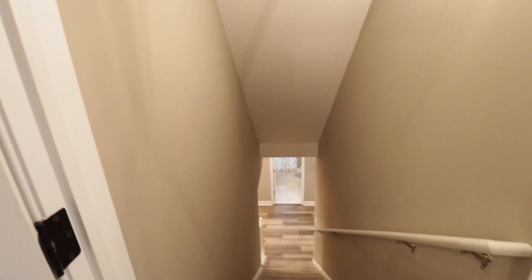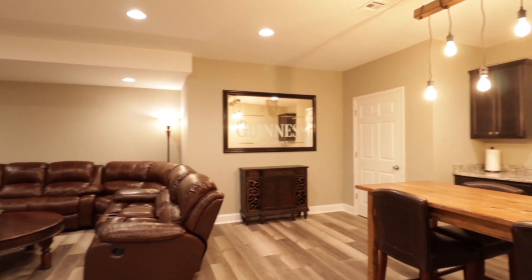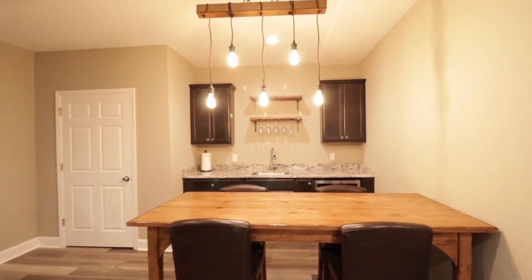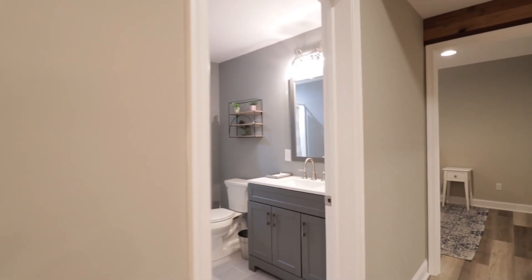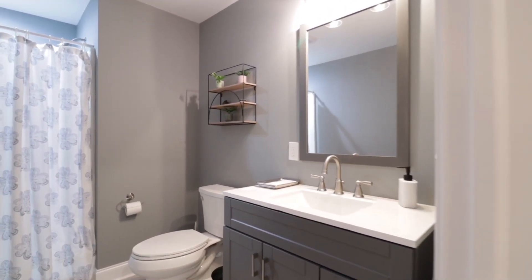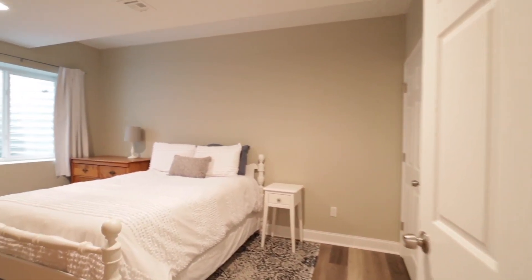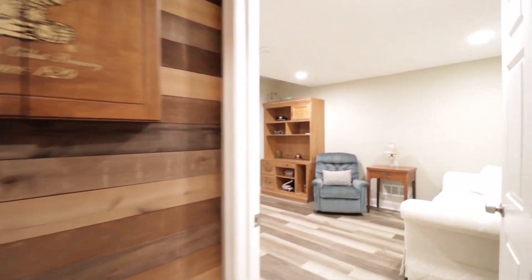Heading down to the finished basement. It has a bar area, its own full bath, and a bedroom in the basement, as well as a second study.